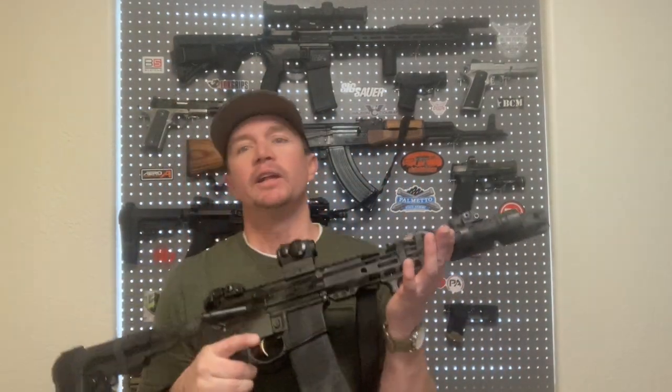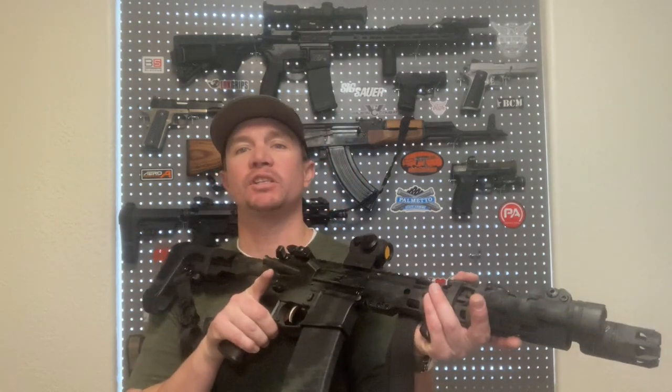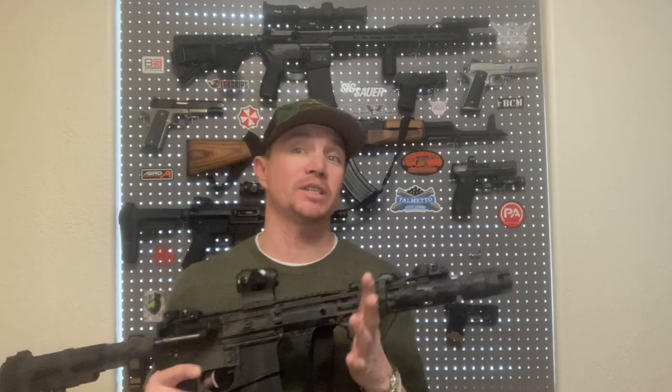I don't want to get shot by a seven and a half inch AR, just like I'm sure nobody else does either. But at a certain distance with shorter barrels, that effectiveness drops off significantly at distance. With 11 and a half inches — with each inch that you lose of barrel length, you lose a significant amount of velocity.